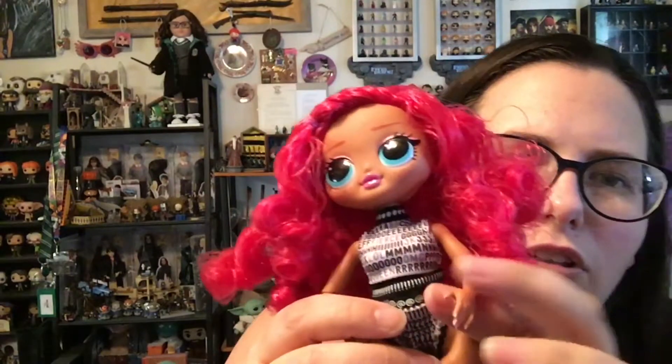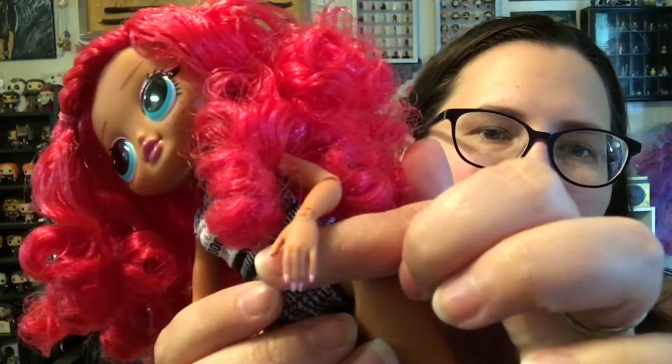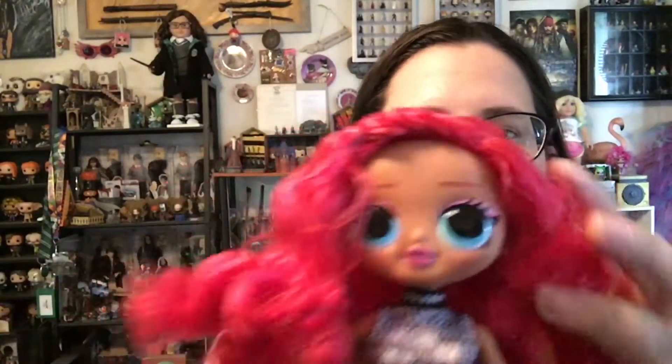Her manicure is darling — I don't even know if I can show it. Precious. She's adorable, I really like her. I like the little braid at the front to kind of keep her bangs out of her face. Let's open some surprises.